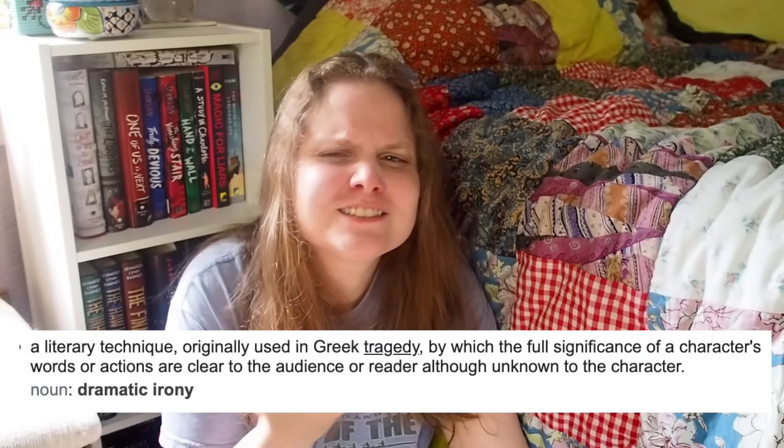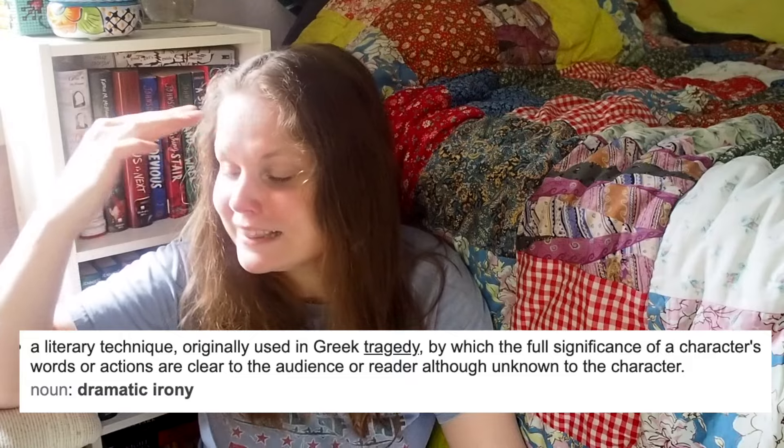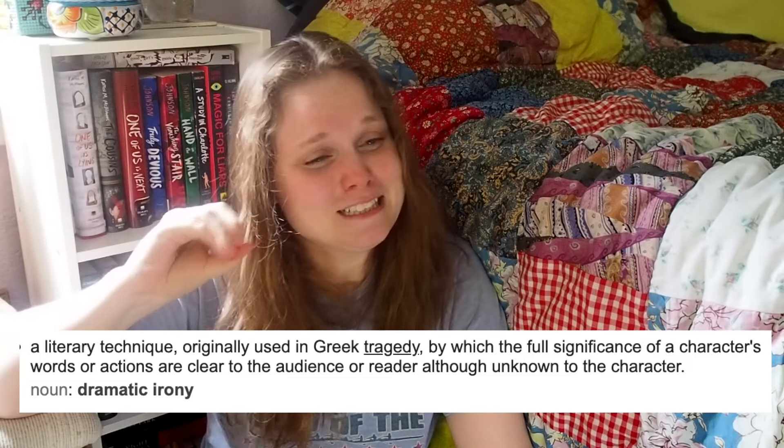I believe this is called dramatic irony — when the audience knows something that the character doesn't. So in the example I'm going to show you, the author is utilizing a calm, clinical character to highlight the otherwise spine-chilling plot point of the story.